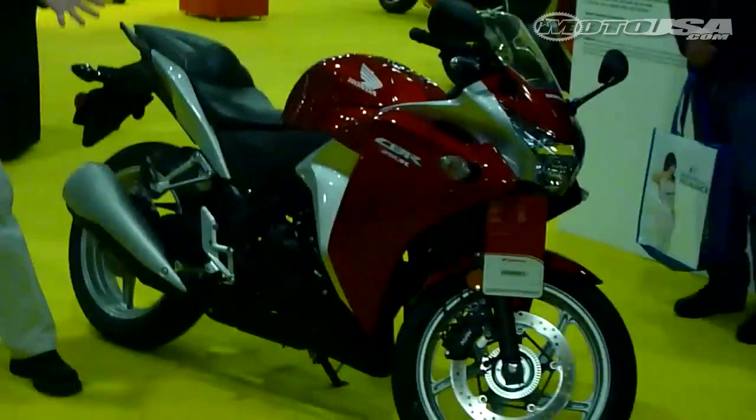Other highlights included Honda's John Seidel talking about the highly anticipated release of Honda's entry-level sport bike, the 2011 CBR250R. Eric Bostrom was at the Kawasaki display talking about riding the Team Cycle World Attack Performance Kawasaki ZX-10R at Daytona.